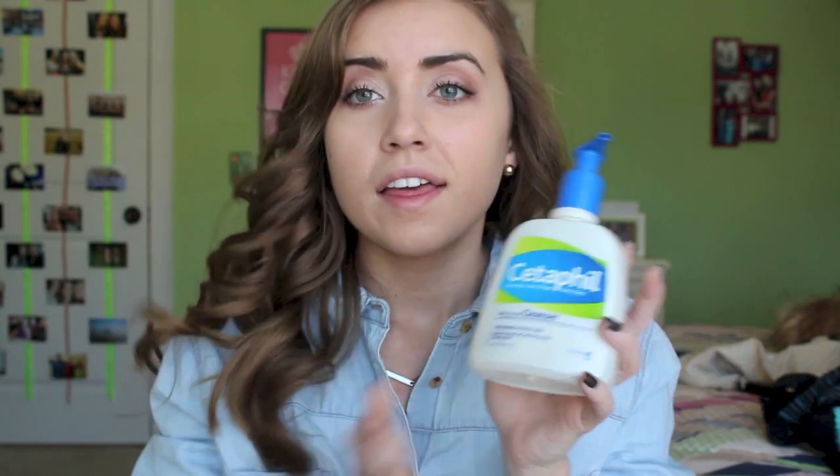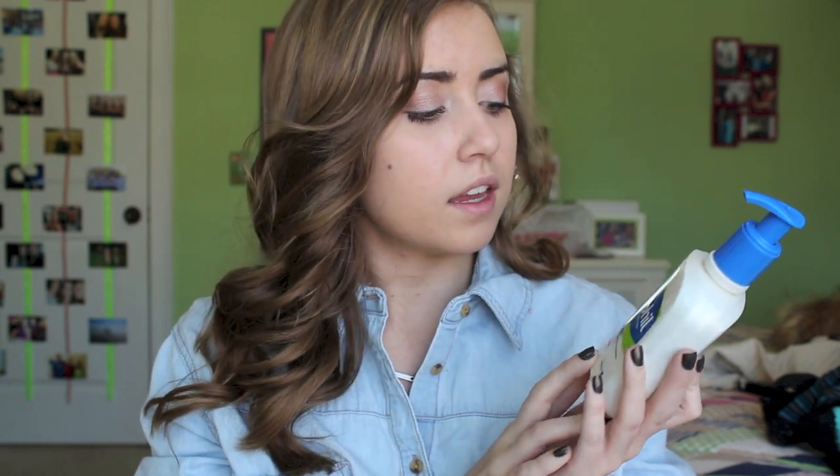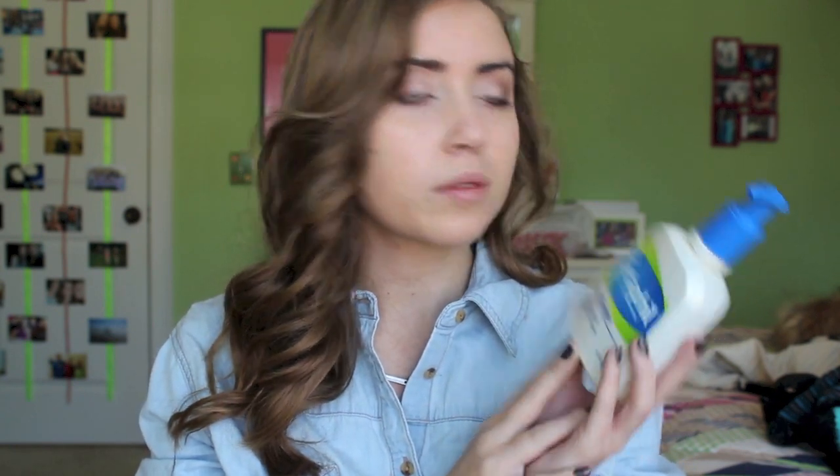Next I just got this new face wash that I've been using which is just Cetaphil. It's the Daily Facial Cleanser for normal to oily skin, which is funny because I have dry skin. But I didn't read that when I bought it, but it's been working pretty well.